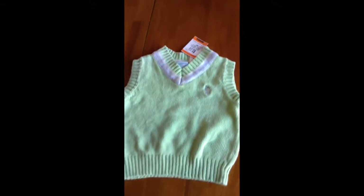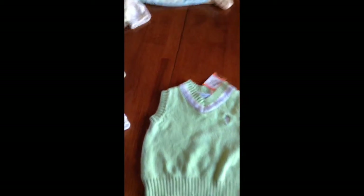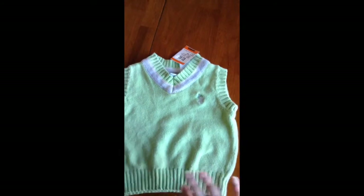And then I got this vest. It's from Polo Ralph Lauren and it was $1.50, and this is a really good deal because these are normally like $45.